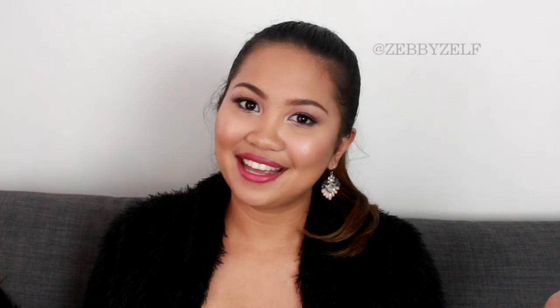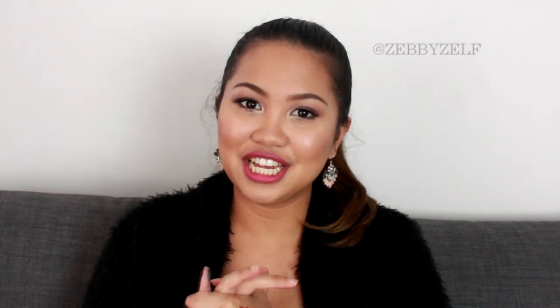That's it for today's favorite products video. Thank you so much for watching! Let me know what your favorite products are down in the comments so I can check them out as well. I'll see you in my next video. Bye!